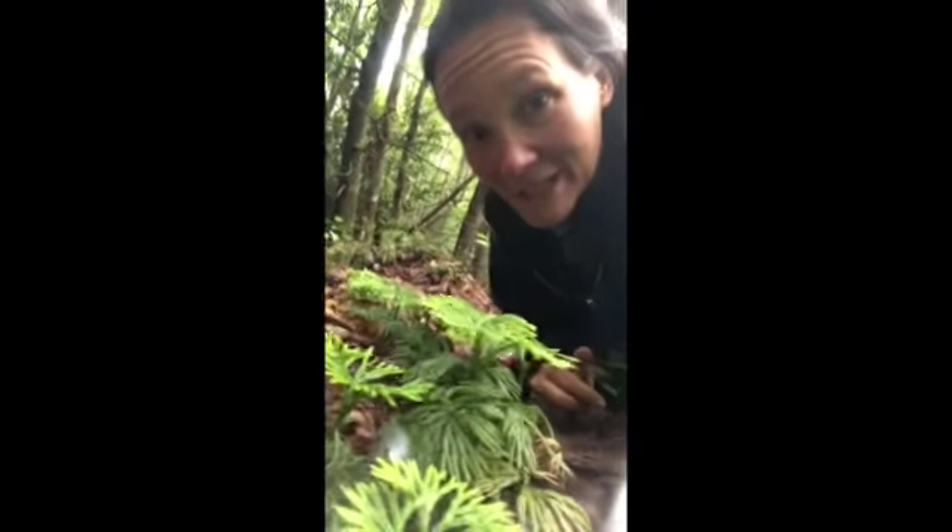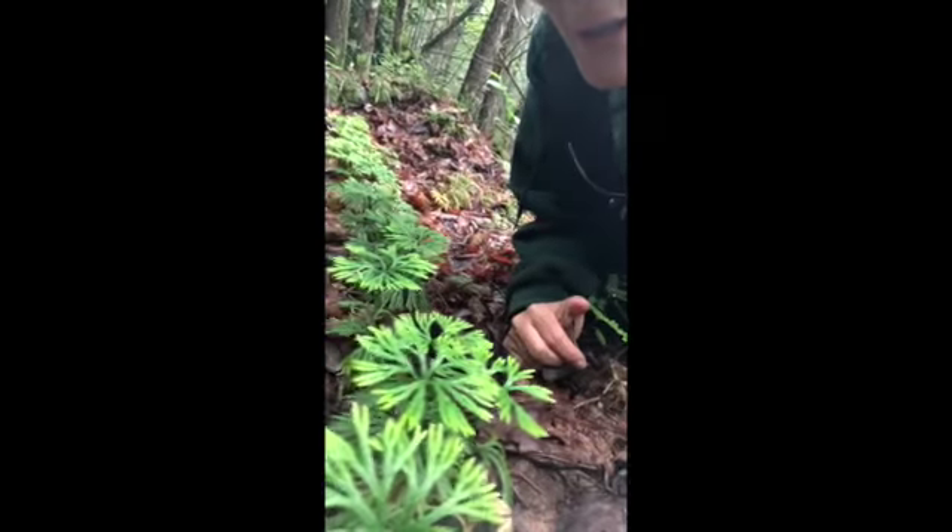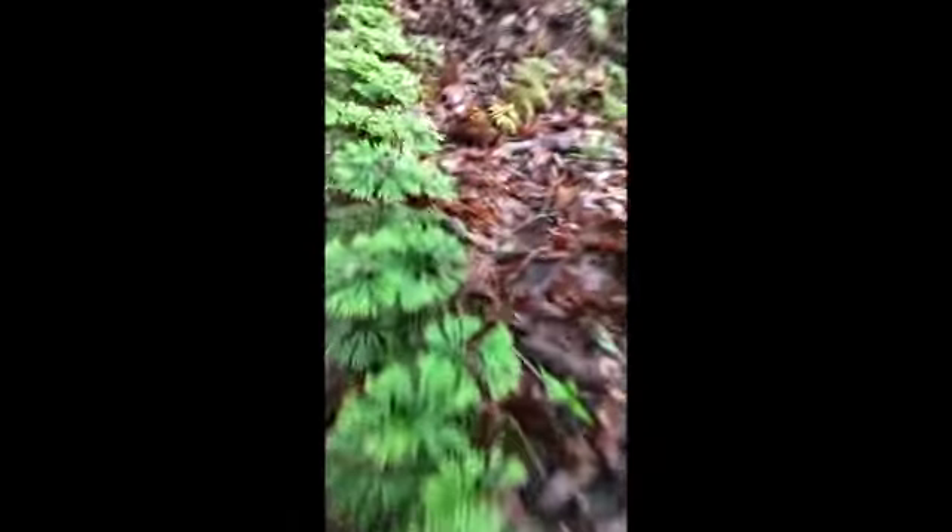Hey guys, welcome back to Outdoor Explorers. Look what I found today. Does anybody want to guess what that is? It is called Lycopodia, or a common name would be running cedar. It has quite a few names.